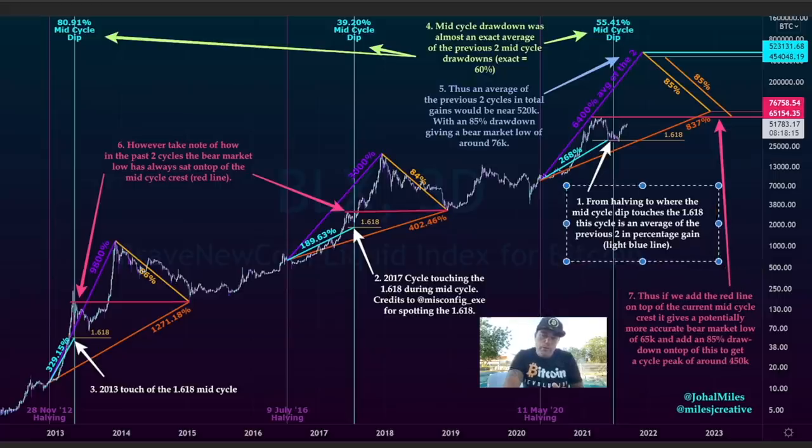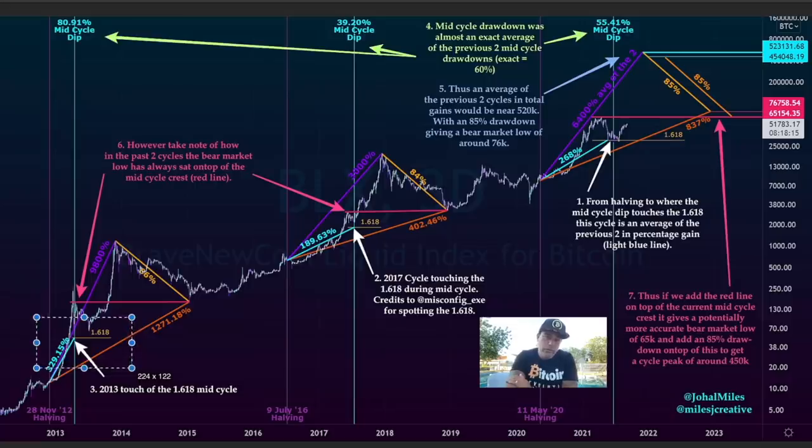From the halving until we touched that 1.618 line: it was a 300% run in 2013, a 190% run in 2017, and a 268% run now — exactly in the middle. So the dip is an average, the growth from the halving to the touch of the mid-cycle is an average.